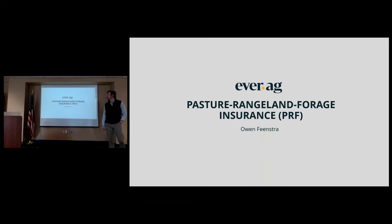I grew up in a pretty dry, arid climate, and I'm speaking to an insurance product that you could possibly get paid if it doesn't rain. So this is pasture, range, land, and forage insurance.